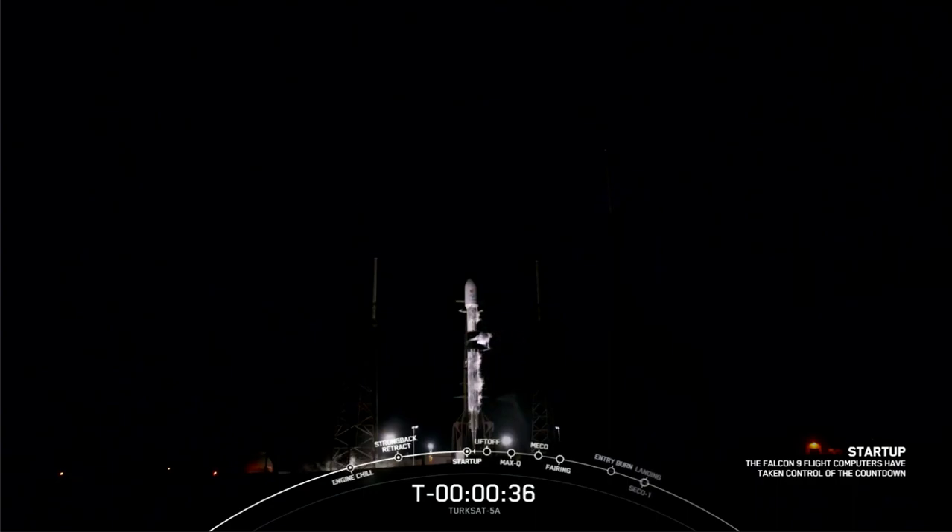And you've heard it. We're 30 seconds away. All systems are go for an on-time launch of Falcon 9 with the Turksat 5A satellite, our first launch for this year. T-minus 30 seconds.